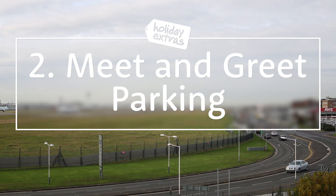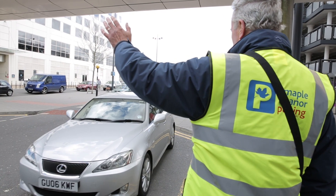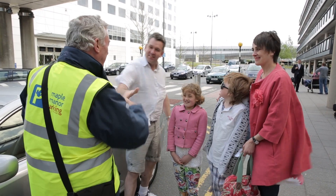Number 2: Book a meet and greet parking service. It's not only quick and easy to do, but meeting someone at your terminal, leaving them with your car and walking straight in takes all the hassle out of the first bit of the airport experience.